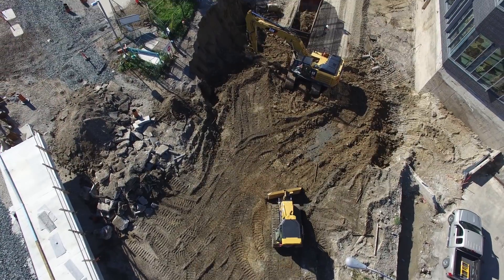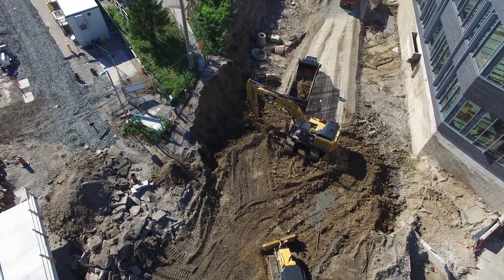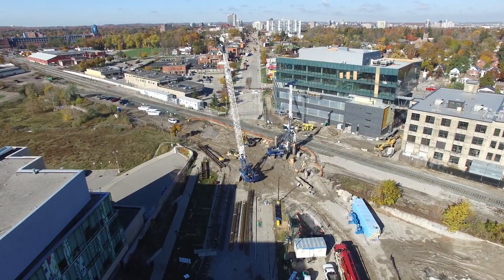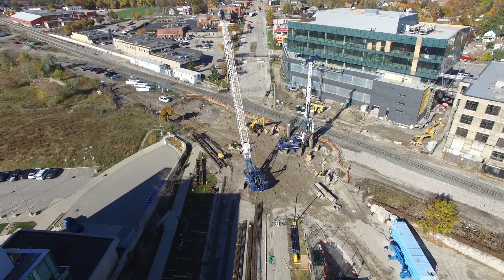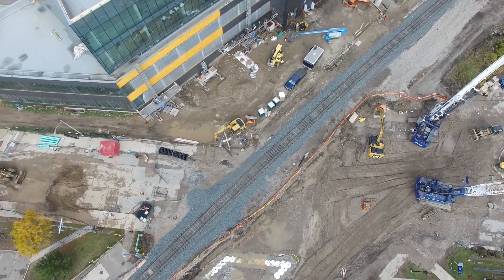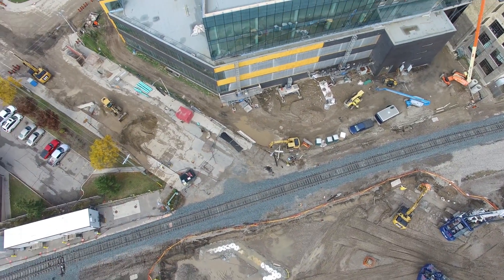During construction, the road, sidewalks, and underground utilities needed to be removed, upgraded, and relocated. Prior to this work, the freight, Go Transit, and Via Rail lines were temporarily relocated so construction of the grade separation could continue without interruption.